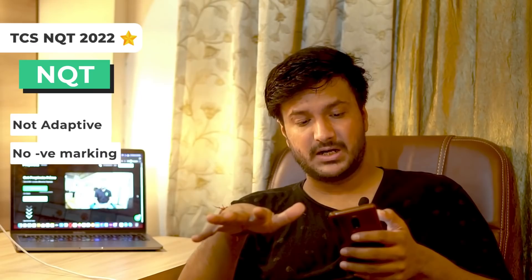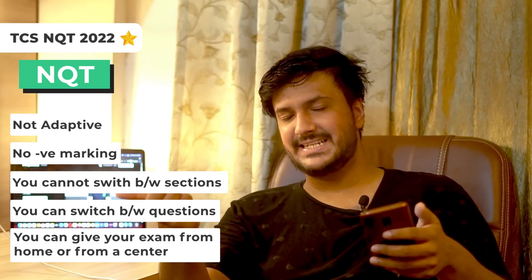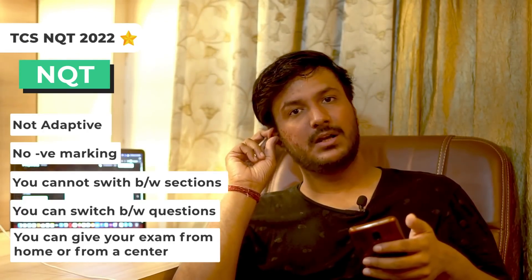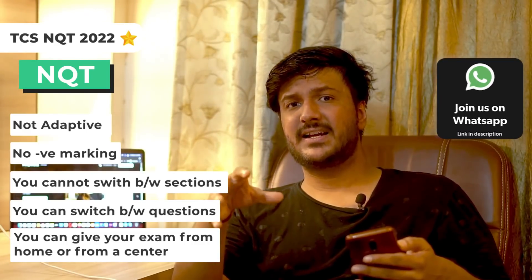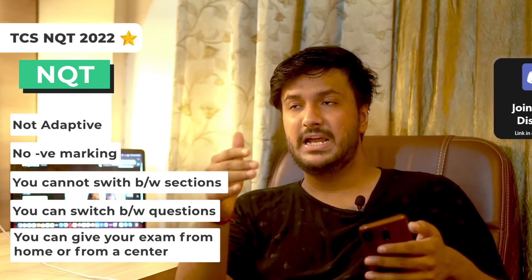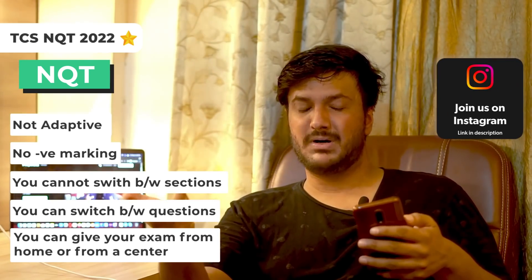TCS has not publicly mentioned the number of questions, only the timing for each section, but we have that information. First, the test is not adaptive. Second, there is no negative marking. Third, you cannot switch between sections, but you can switch between questions within a section. You also have two options: give the test from home, or go to a TCS ION center. I particularly recommend going to the ION center, because if you face internet or compatibility issues at home your test could be logged out with no recourse, whereas at the center TCS can verify it was a technical issue.